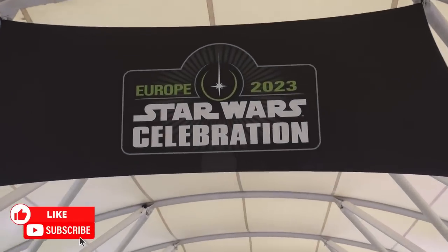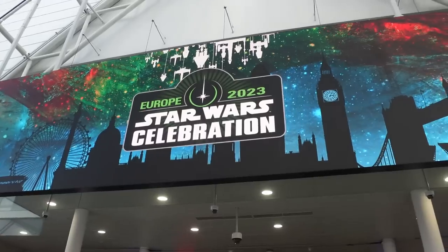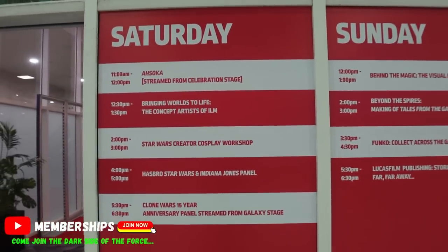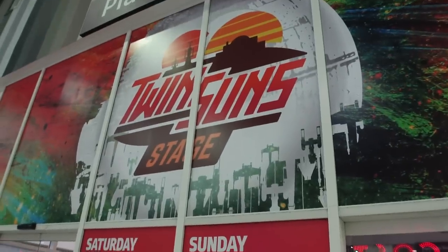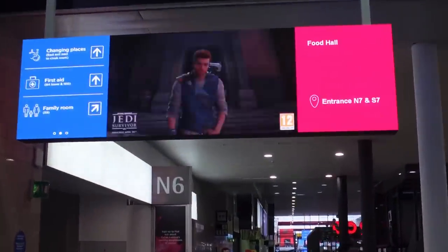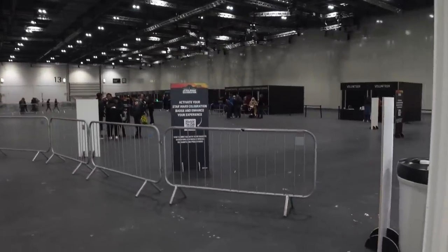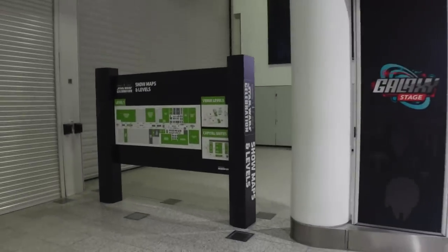Let's go! Galaxy Stage, and here is the map.